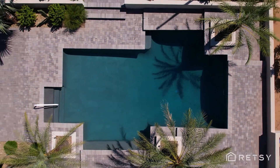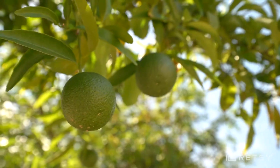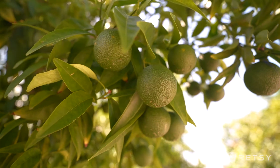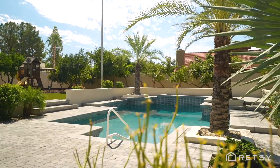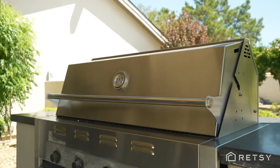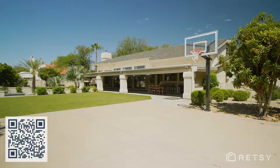The resort-style backyard features a lush entertainer's paradise with 24 different types of mature citrus trees, a heated swimming pool with new pebble tech finish, a gas fire pit, built-in barbecue, synthetic lawn, and a sport court that's large enough for pickleball.